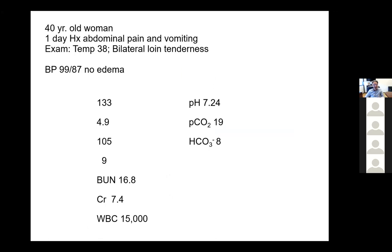Another case: a 40-year-old woman with a one-day history of abdominal pain and vomiting. On exam, she had a slight fever with bilateral loin tenderness, blood pressure was down a little, total CO2 of 9, and calculated bicarbonate of 8. She has renal insufficiency and an elevated white cell count. The bicarbonate is down, so we're dealing with either a metabolic acidosis or acute or chronic respiratory alkalosis. Acute respiratory alkalosis—even if PCO2 went to zero—does not drop the bicarbonate by 17. The anion gap is 19, up by about 7 or 8.